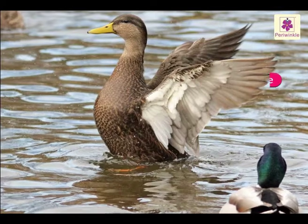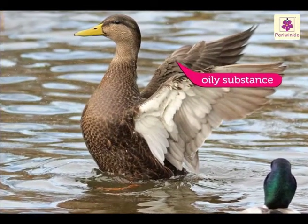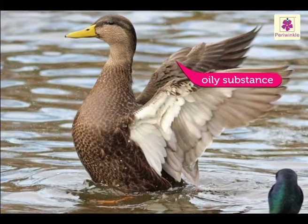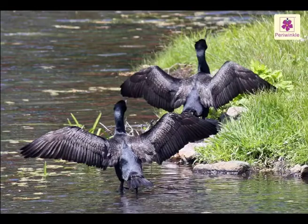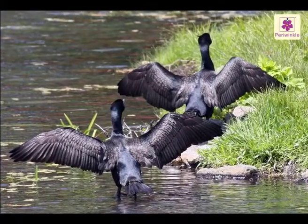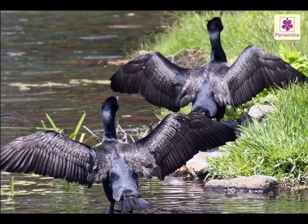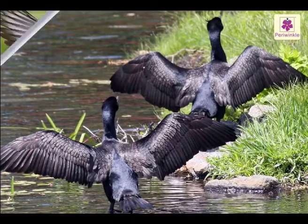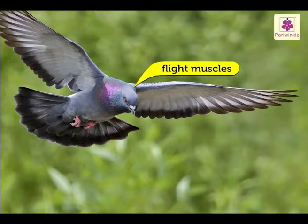Feathers are coated with an oily substance, which is why the bird's feathers do not absorb water. If the feathers absorbed water, they would become heavy and the bird would find it difficult to fly. There are strong muscles attached to the bird's wings, called flight muscles.